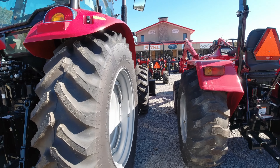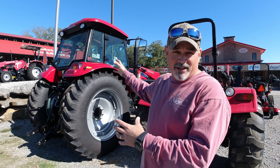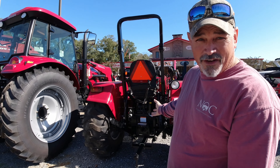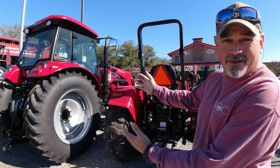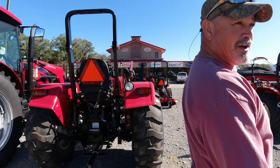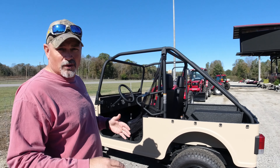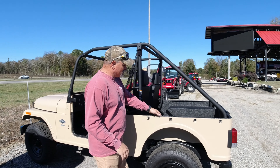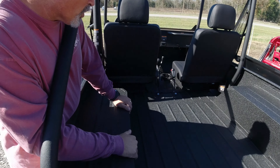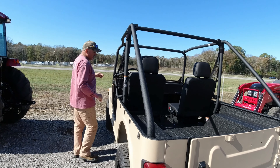Notice how they've got this big beast of a tractor, the 9125, and look what they've set it beside — the 4540. So it's like: if you want big power but can't afford a 9125, get the 4540. Then this is the Roxor — I've never seen a Roxor in person either. It's got a rhino-liner kind of finish on the bed of it. Wow, that's really cool.